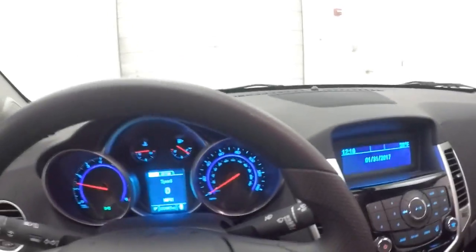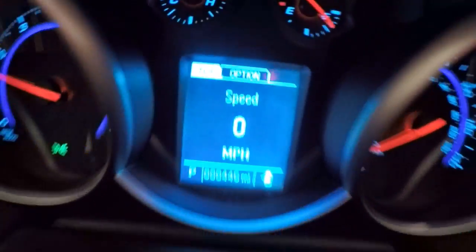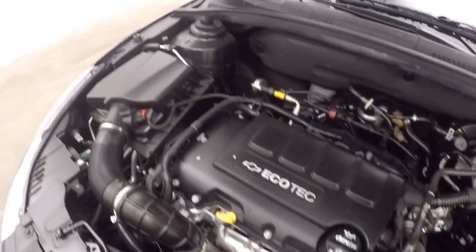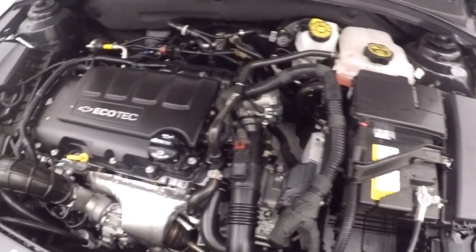But the big thing about this car is that right there — only 446 miles on this. This car's not even broken in yet. 2,000 is the break-in point for an engine or any new car. This car is in perfect shape.